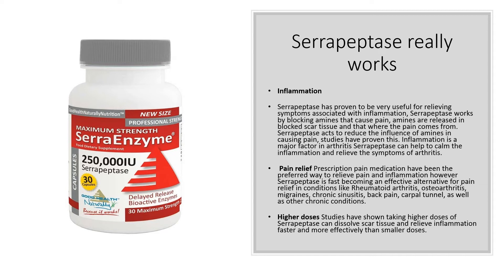Inflammation is a major factor in arthritis. Serrapeptase can help to calm the inflammation and relieve the symptoms of arthritis. Prescription pain medications have been the preferred way to relieve pain and inflammation. However, serrapeptase is fast becoming an effective alternative for pain relief in conditions like rheumatoid arthritis, osteoarthritis, migraines, chronic sinusitis, back pain, carpal tunnel, as well as other chronic conditions.